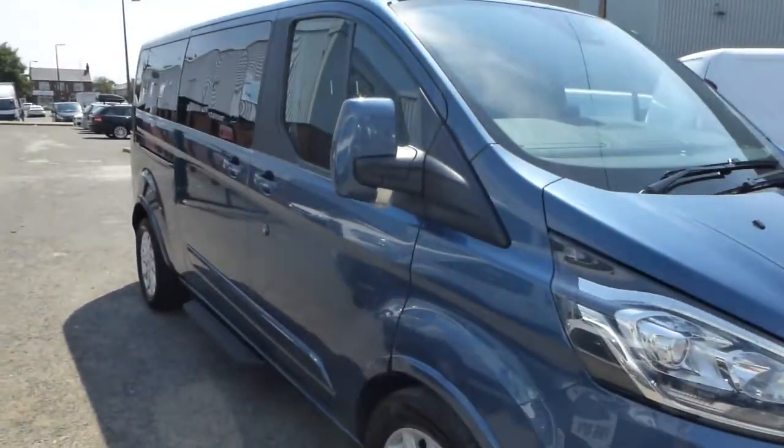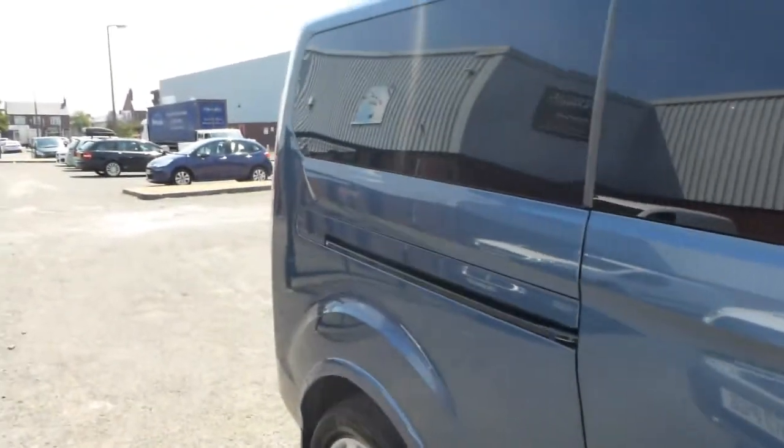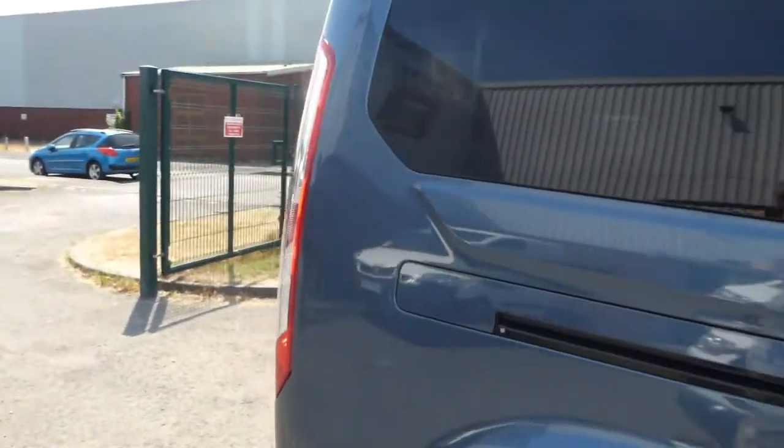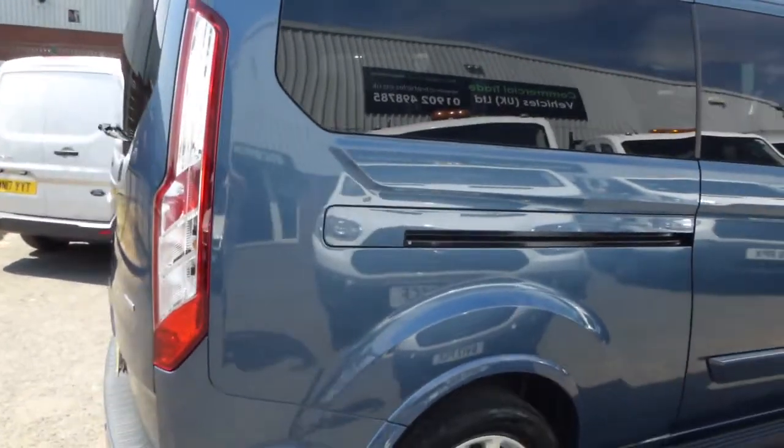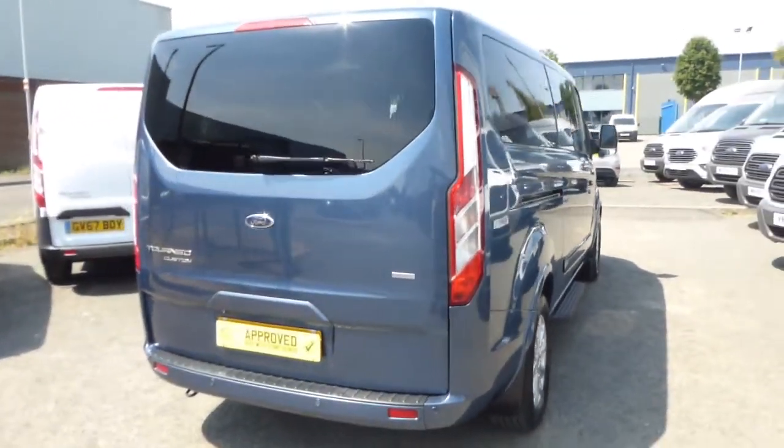Hello from Commercial Trade Vehicles, this is the Ford Tourneo Custom we have for sale. Registered in 2018, this vehicle is the facelift version with 9 seats and its long wheelbase.